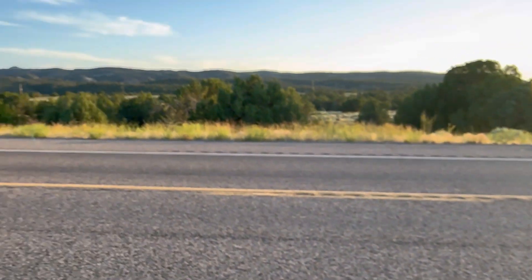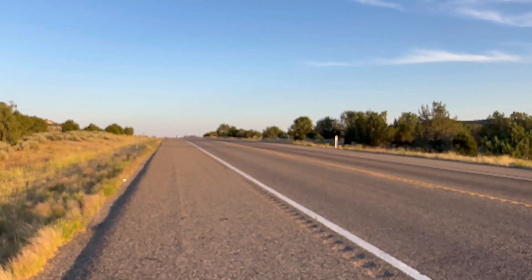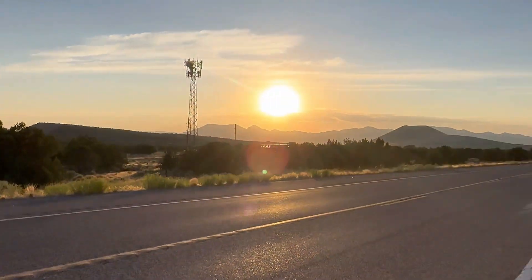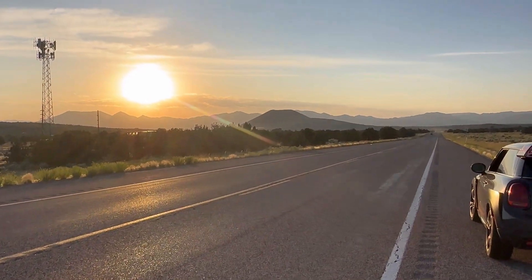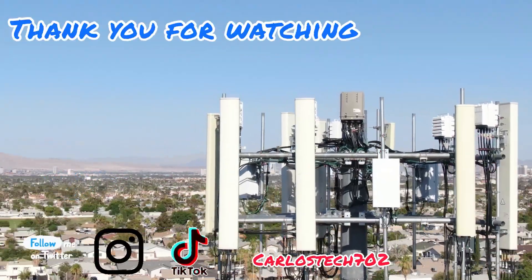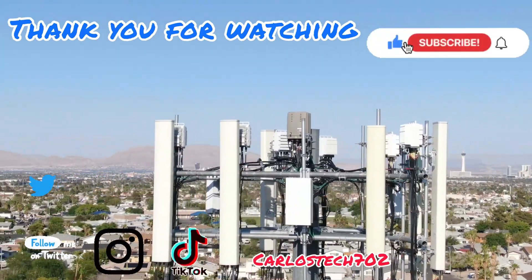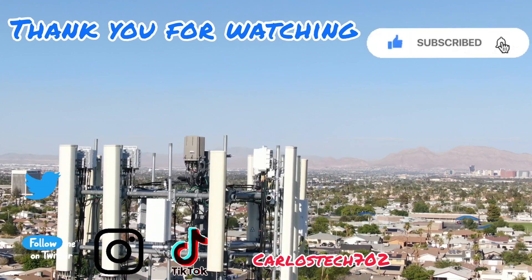Thank you for tuning in — we're gonna catch you in the next one. As you guys can see, it's literally in the middle of nowhere. Peace guys. Remember to hit the like, share, and subscribe button, and make sure to hit the notification bell so you're always notified when we upload content. Have a great one, peace.